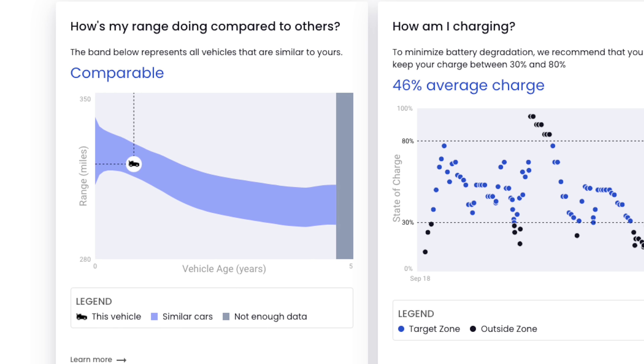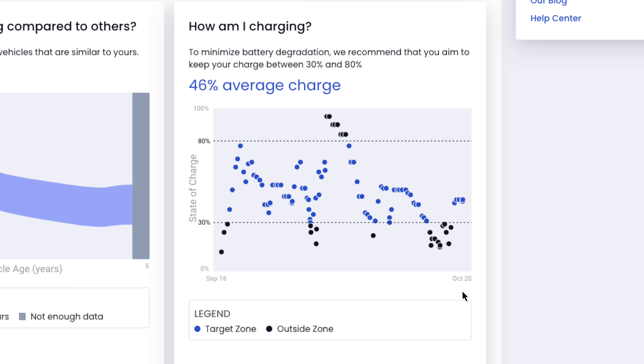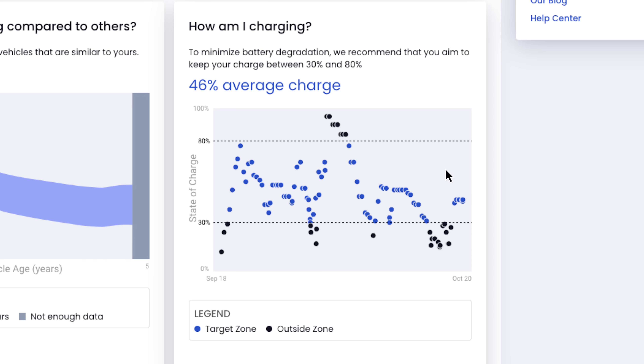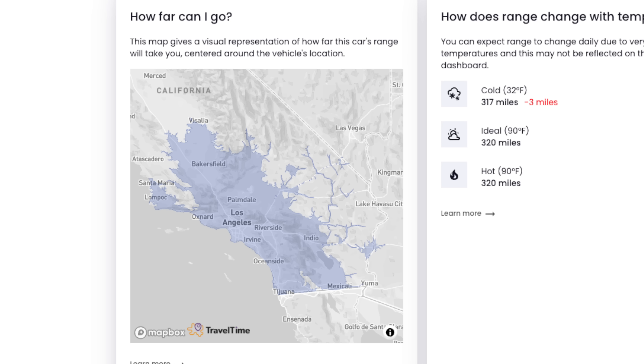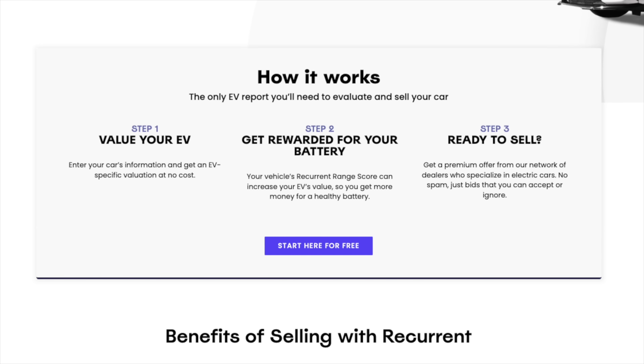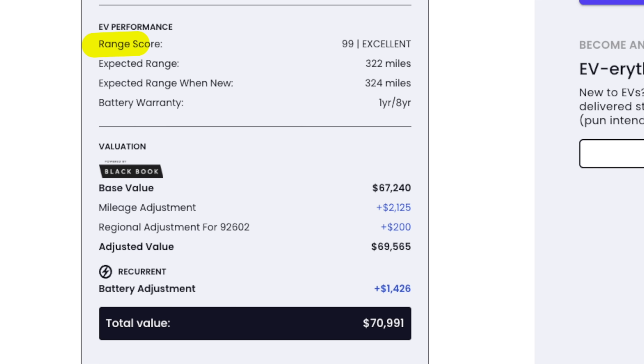Before we continue with more on the rear-wheel drive Model 3, let me tell you about a company I absolutely love and that is a pleasure to work with — this video's sponsor, Recurrent. They give you incredibly easy access to essential battery info like the health of your EV's battery through a totally free monthly battery report that delivers incredibly insightful data right into your inbox every single month automatically. It is safe, secure, and super easy to set up in just a couple of clicks — and best of all, it's totally free.